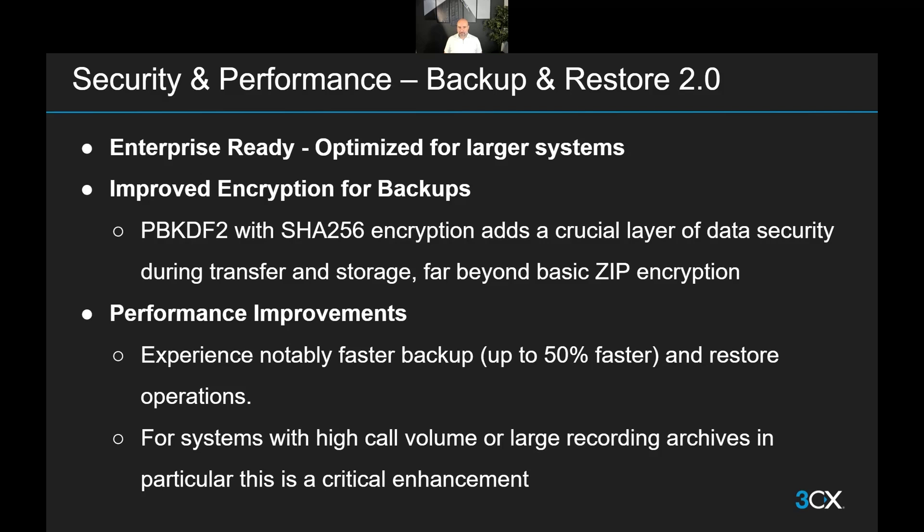Backups can now be done much faster — up to 50% faster than before — and that's both for creating the backup and for restoring it. We are minimizing both the time you need to dedicate to such tasks and any maintenance downtimes that might happen when you need to restore a backup. It will go much faster now, especially for larger systems with high call volumes and large recording archives. This is a very critical enhancement because the backups are now far more usable.